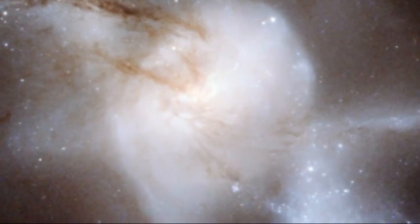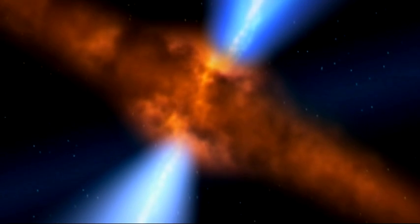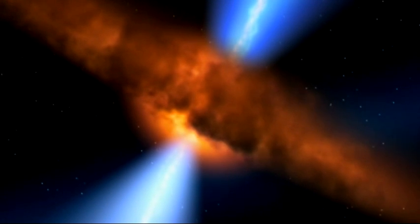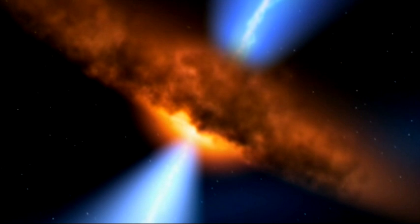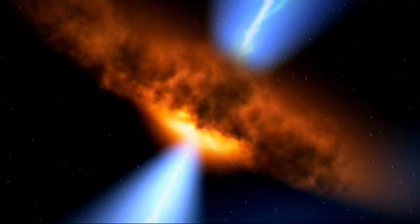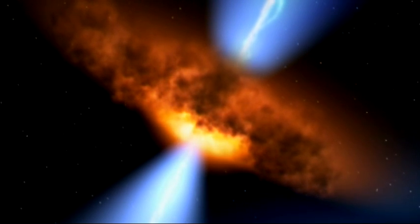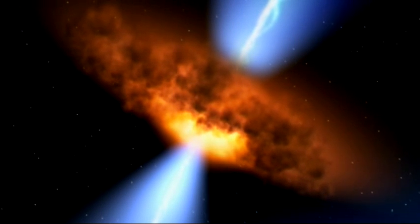The core, or nucleus, of this merged galaxy is exceedingly bright. Often these mergers result in an active galactic nucleus, where one of the supermassive black holes found at the centres of the two original galaxies is stirred into action. Matter is pulled toward the black hole, forming an accretion disk. The energy released by the frenzied motion heats up the disk, causing it to emit across a wide range of the electromagnetic spectrum.